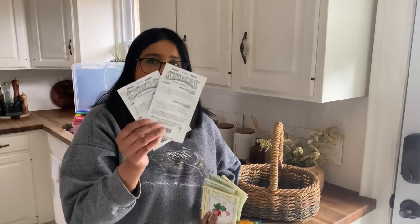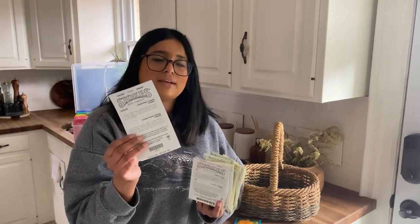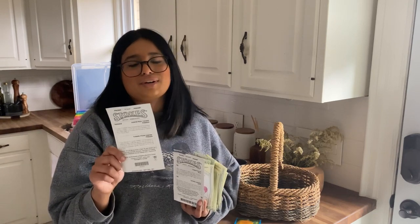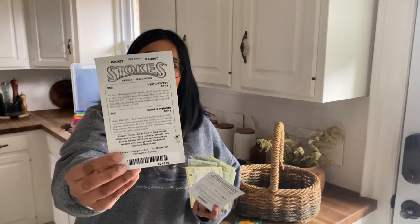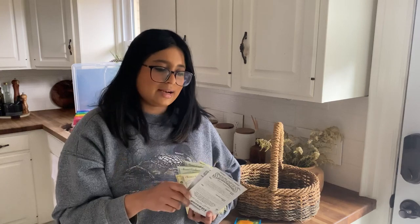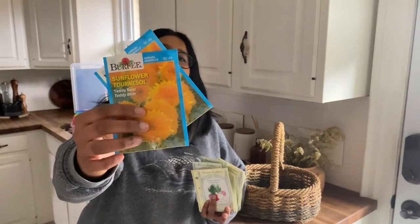Last but not least, I purchased from another local seed company called Stokes. First, a hybrid plum tomato: my girlfriend grew these last year and did not stop raving about them. It is a San Marzano variety and did really well for her. Also a hybrid carrot variety called Envy — a jumbo variety growing as large as 12 inches. I'm excited to add it to my carrot collection.